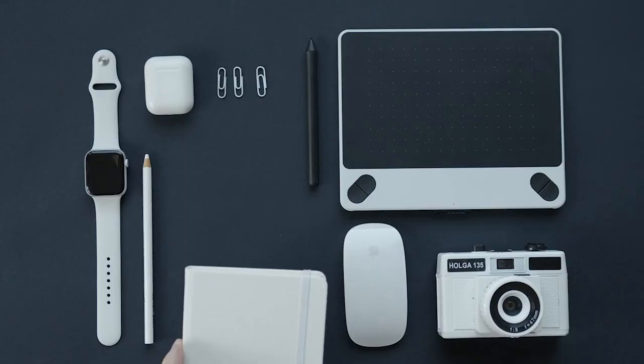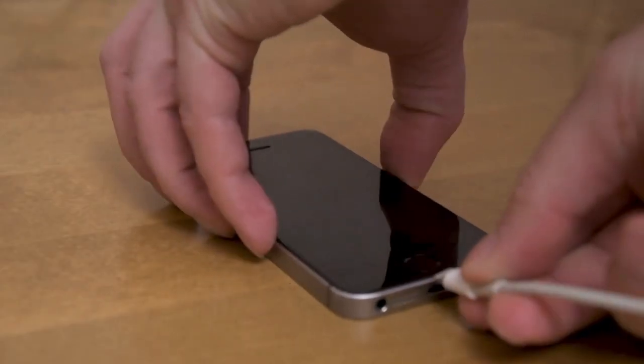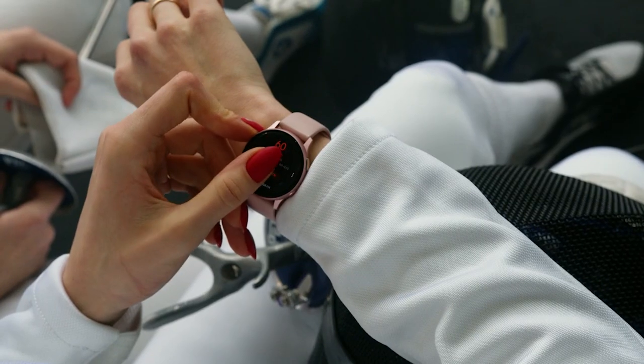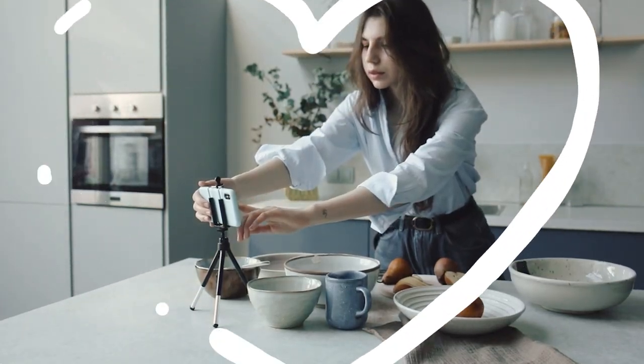Hi lovelies! It's amazing how new gadgets and products simplify tasks in our lives. Here are some smart gadgets that make perfect gifts — yes, even for yourself.